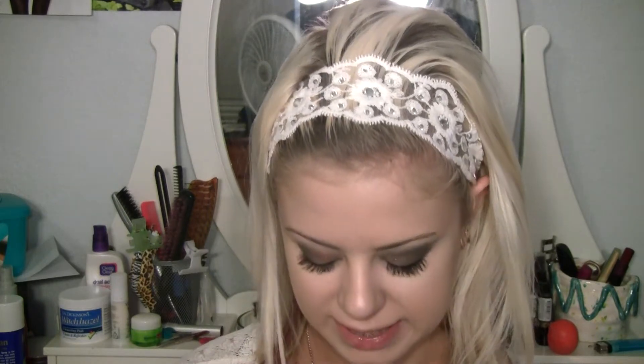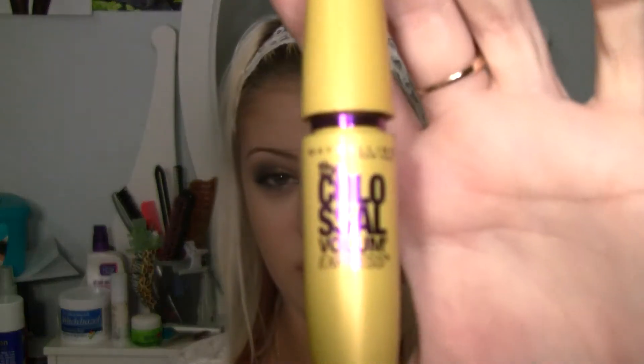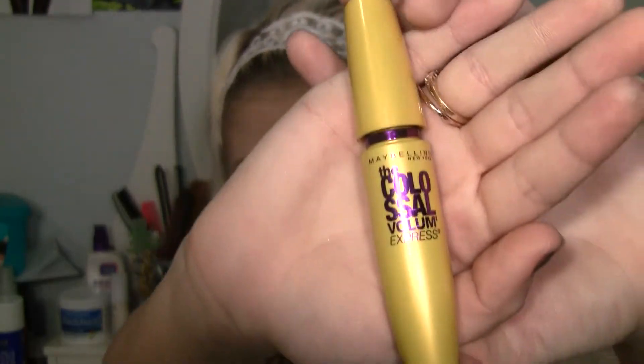I think first I'll start off with mascara. As you can tell from most of my tutorials, I love the Maybelline Colossal Lash. Honestly, I love all Maybelline mascaras, but this one has to be a favorite. I've repurchased it countless times — at least 15 times.